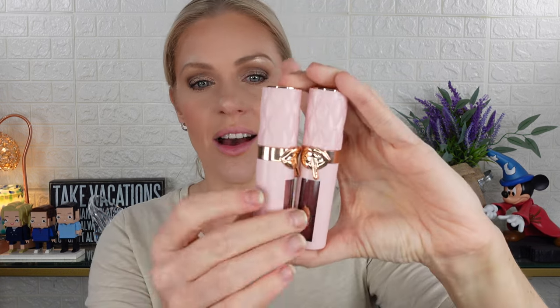And then we have this new plumping lip gloss which only comes in two shades, which I was thankful about. I did not receive these in PR — I did purchase these myself. Sometimes I get PR, sometimes I don't. These are the plumping lip glosses, and as a comparison you can see this is the Pillow Talk Fair. They are big.